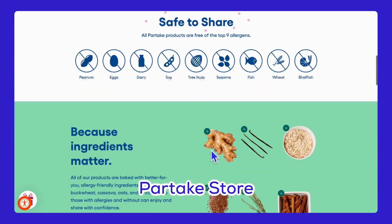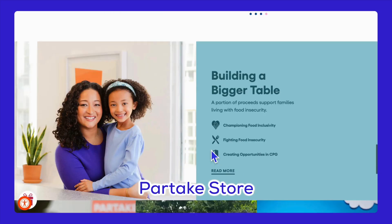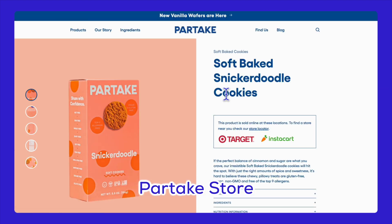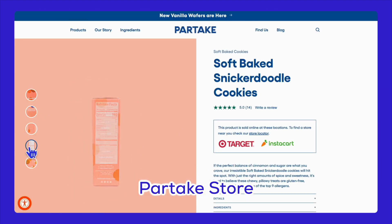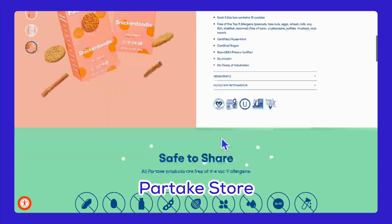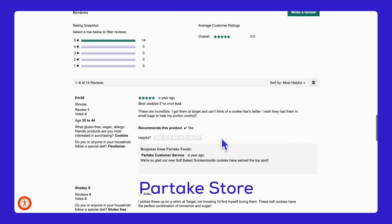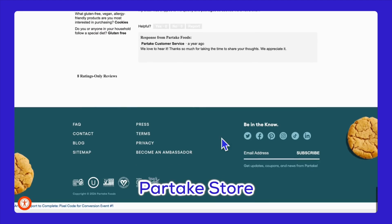Then we have Partake Foods, which sells cookies safe for people with allergies. They use the Macro theme. Their site uses pastel colors that make the products look appealing and friendly. Clear writing about product safety builds trust with customers. They also have a special menu for ingredients and a blog for more information.